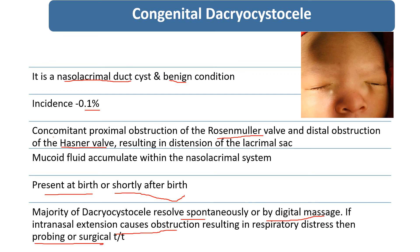So this is all about congenital dacryocystocele. Thank you so much.